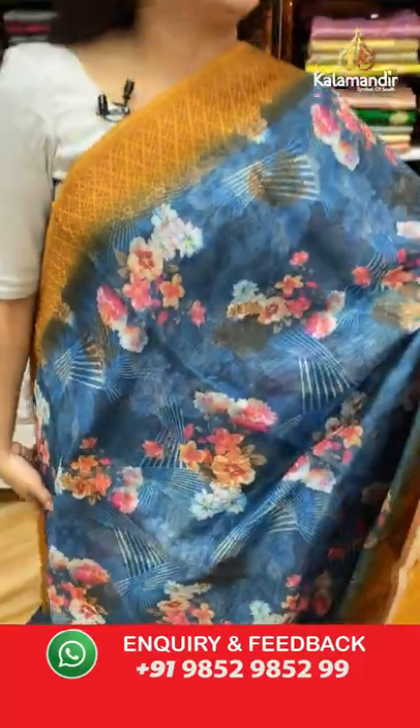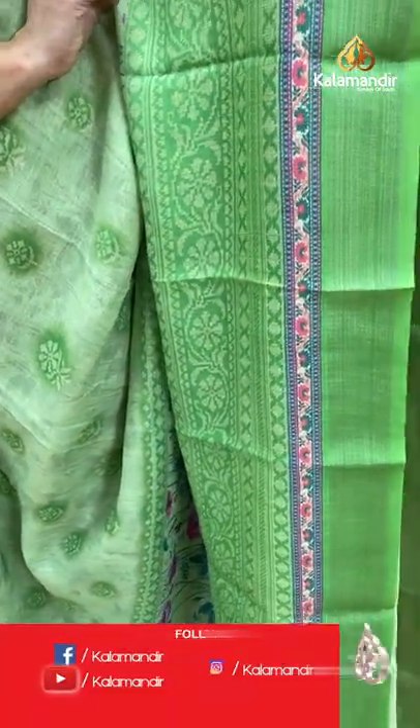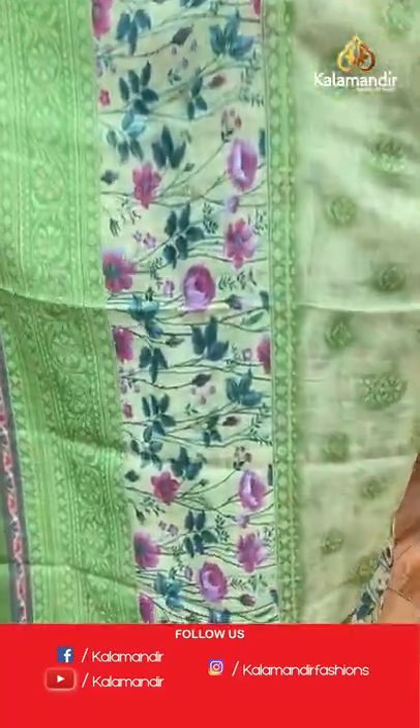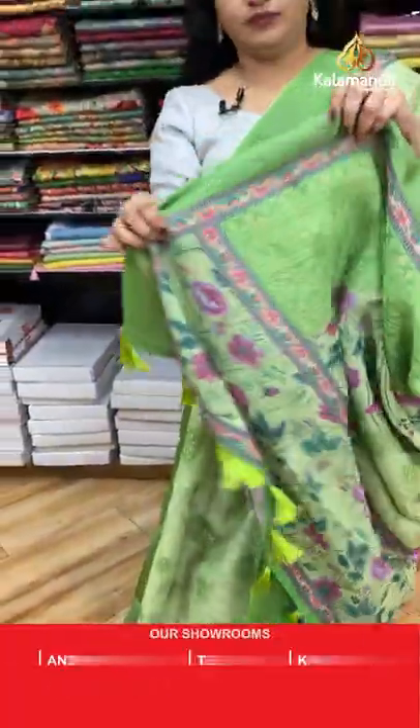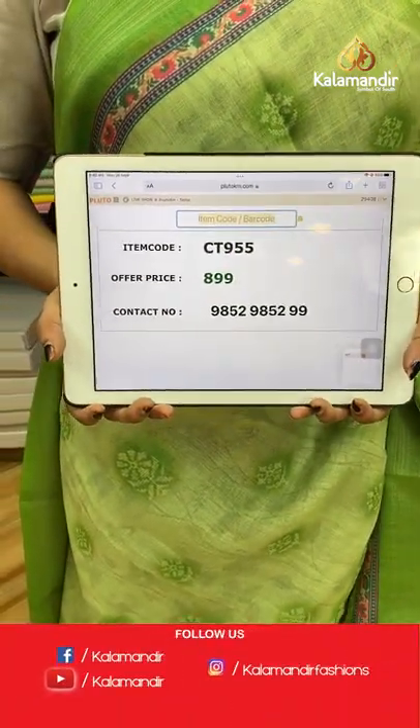For more updates and feedback, do follow us on Facebook Kalamandir, Instagram Kalamandir Fashions, and YouTube Kalamandir. Next saree — light pastel green and parrot green combination. All over the body there are printed floral motifs and floral design. The border is contrast with florals and lines, and a self-color pallu with floral design. Paired with a self-printed blouse. Code: CT955, price: 899 rupees only.